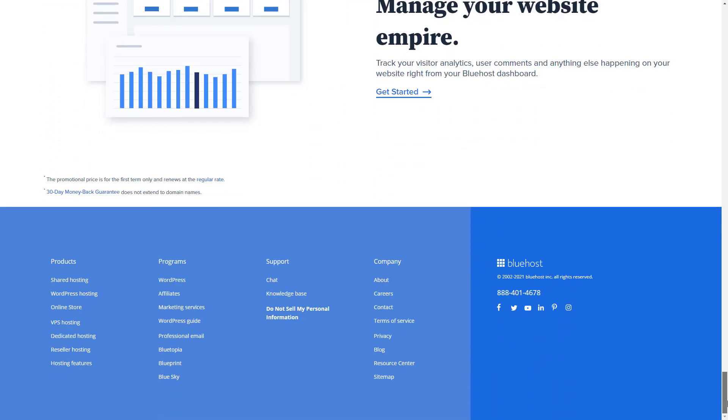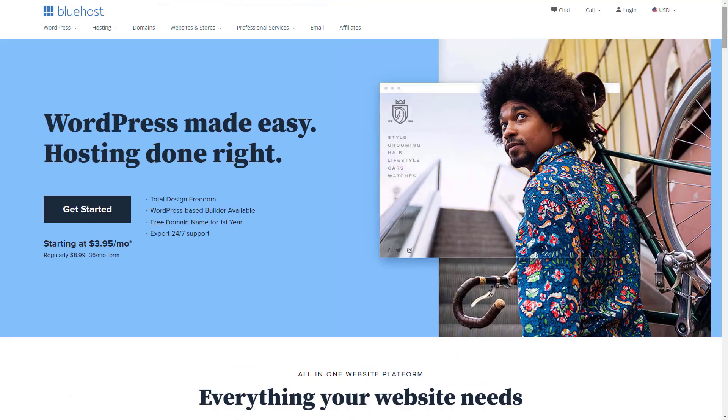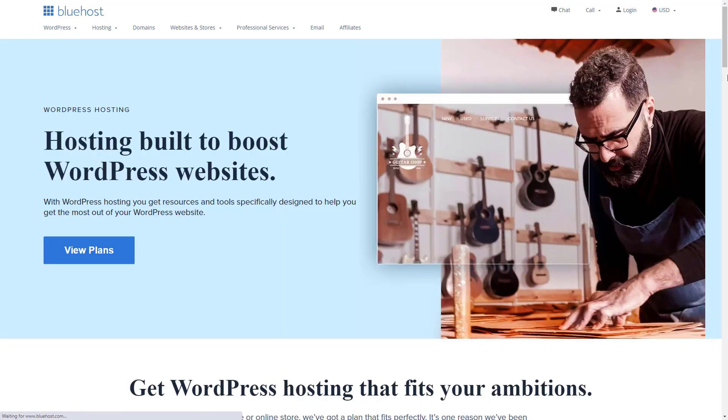If you want to get your small business online quickly and cheaply, there's much to like about Bluehost. Their uptime and security stats are striking, on par with companies charging almost twice the monthly fee, and you won't need a techie to run your site.